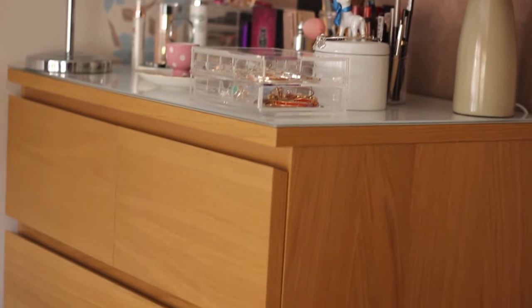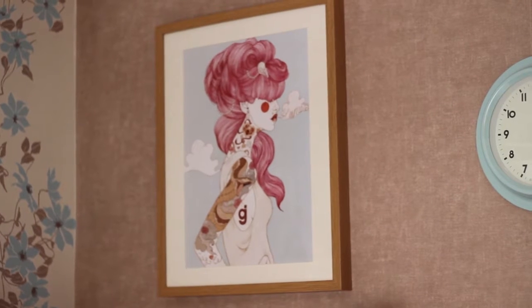Many of you will recognize my dressing table as being from IKEA. It has tons of storage space and it's just perfect for what I need it for. And above my dressing table is this amazing Liz Clemens print — she does wonderful tattooed ladies.